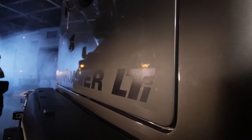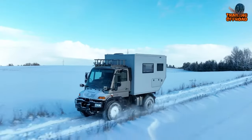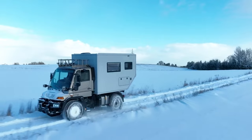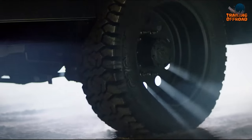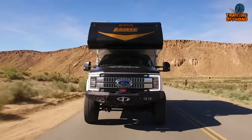Yet, acquiring the Earthroamer LTI is often more challenging than anticipated. With this in mind, in today's video, we've compiled a list of 11 alternatives to the Earthroamer LTI that are worth exploring. So, without further delay, let's get started.